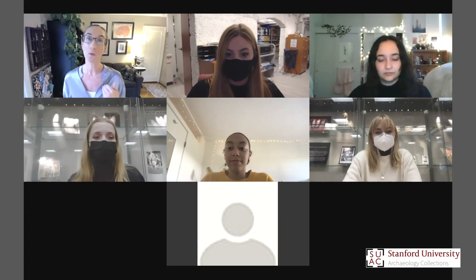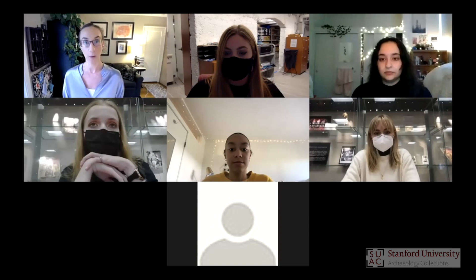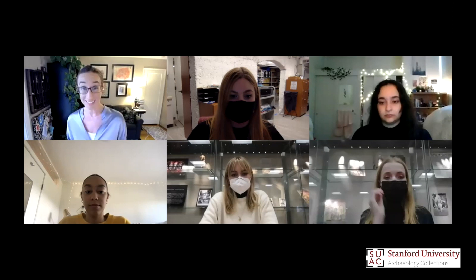The archaeology collections are a global collection. Every year I teach a class where we bring students in to work with the materials, which last year had to be a virtual class. One key aspect I wanted to touch on as background is the idea of provenance — the history of where artifacts come from, the history of ownership. In collections like ours, there are a lot of different ways objects get into the museum, but not always a lot we know about it.